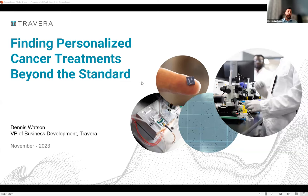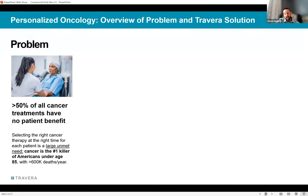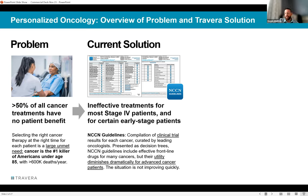Dennis will go through a handful of slides — nothing too deep — sharing what Travera's technology is, what's unique about it, and what data supports it today. He'll also walk through how a patient might get access to the assay. The real challenge in cancer treatment is finding the right drug, especially in later-stage and rare diseases. NCCN guidelines work well for early-stage, newly diagnosed patients, where the likelihood of finding an effective first-line therapy is relatively high.